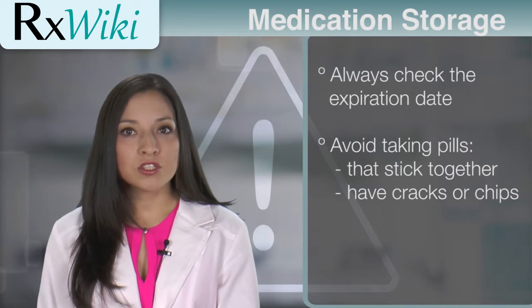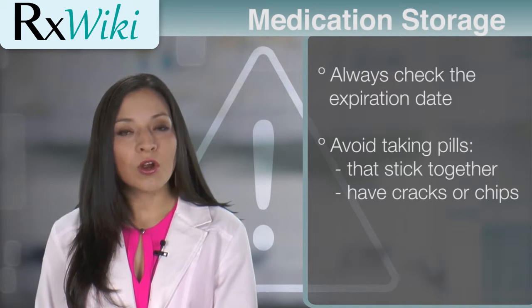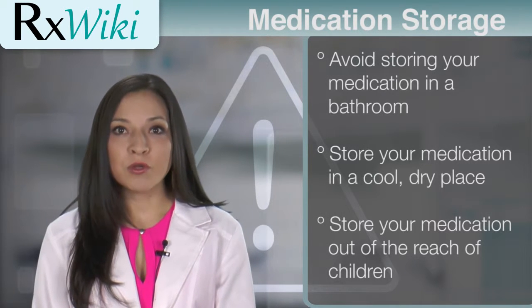Damaged medicine may make you sick, so do not take medicine that has changed color, smell, texture, or hardness. Also, avoid taking pills that stick together or that have cracks or chips.